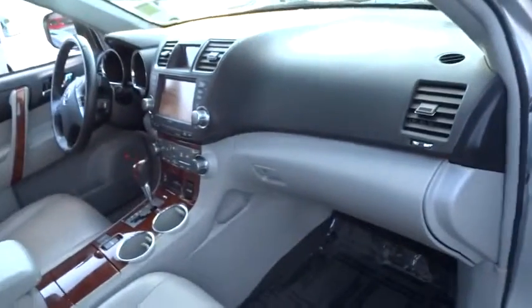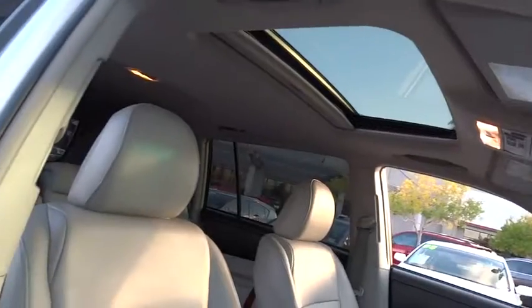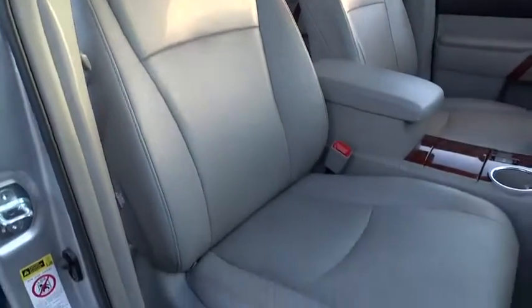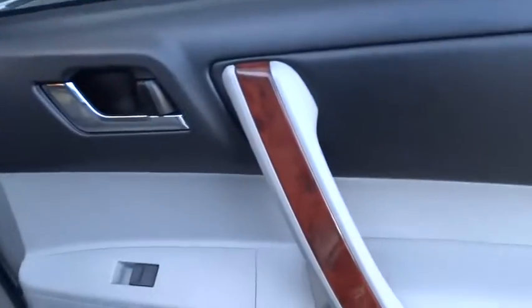This vehicle has less than 70,000 miles. Here are some of this vehicle's great options: anti-lock braking system, power lift gate, stability control, traction control, power passenger seat, steering wheel audio controls, keyless entry.